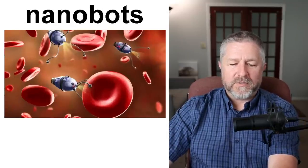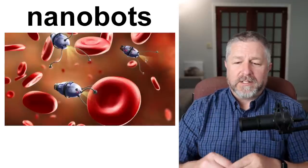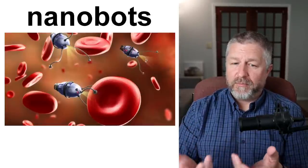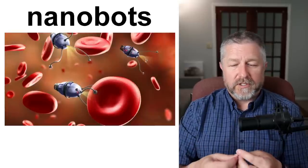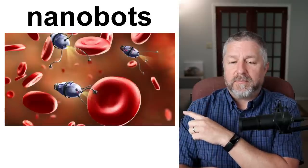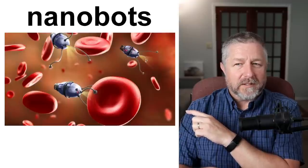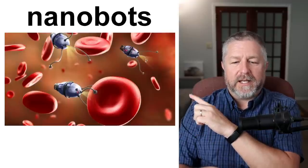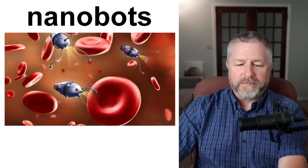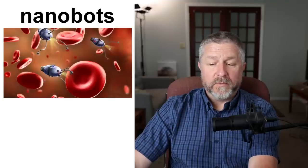Nanobots would be very tiny, tiny robots. You usually hear about nanobots in science fiction shows, movies, or books. We have not gotten very far in the creation of nanobots — these little tiny robots are smaller than a red blood cell, and I don't think we're capable of doing that yet. But a nanobot would be a very, very, very tiny robot, and someday I think we will probably use nanobots to do a bunch of really cool things.